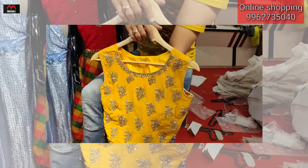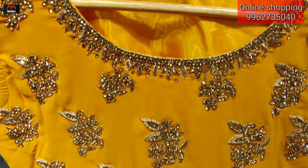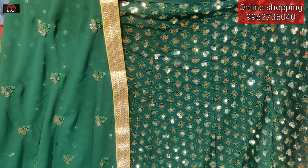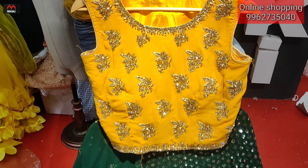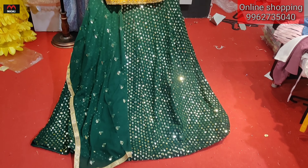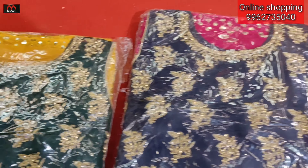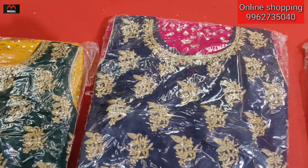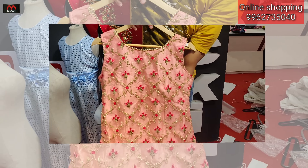Next design: langa choli — fully georgette fabric, nicely different done work, smart combination. Bottle green with mirror work type sequence. Price is three thousand five hundred rupees. Total four colors: bottle green with yellow, green with yellow reverse combination, dark pink with navy blue, and pink with navy blue.